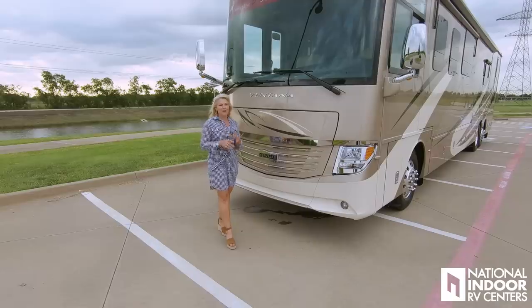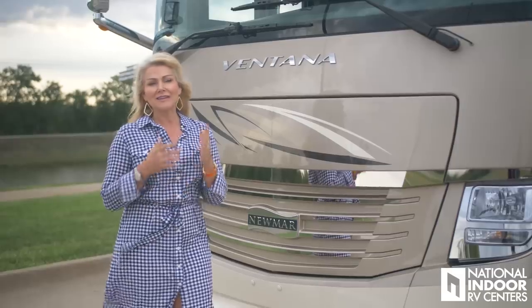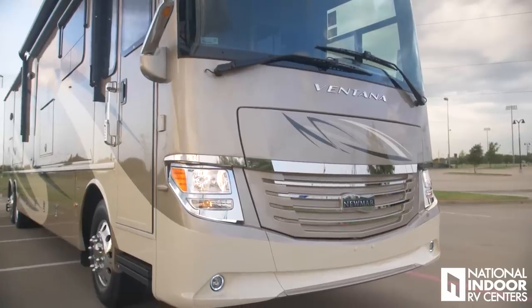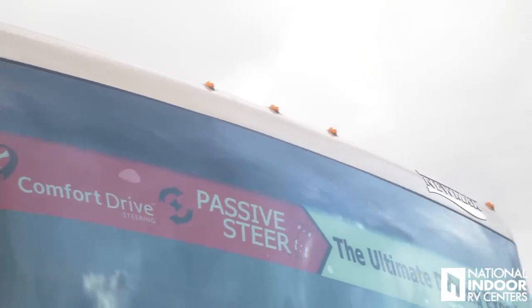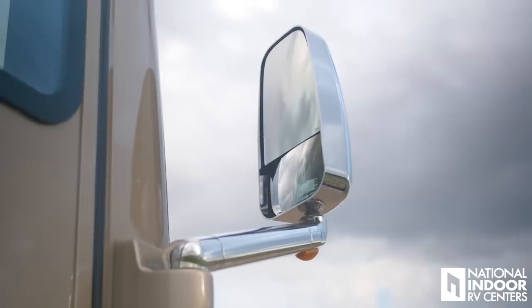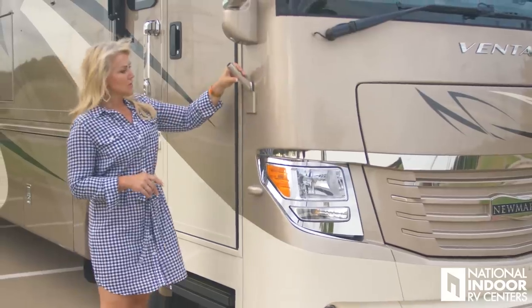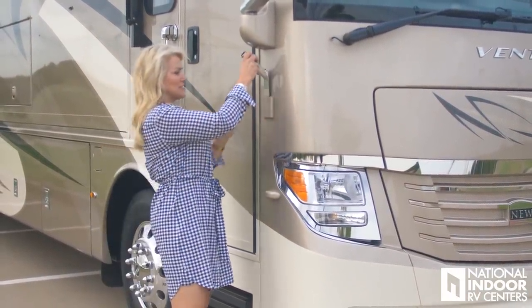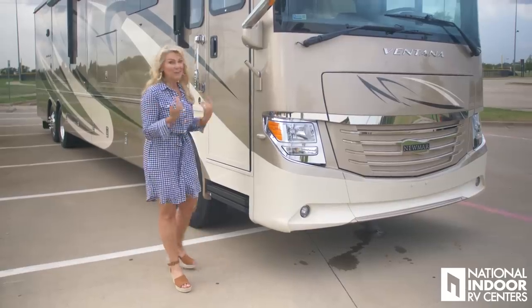Newmar always features Comfort Drive. I'll talk about that today when I'm actually driving the coach — it's a great feature that is going to make your driving experience with Newmar one of a kind. Newmar added nice chrome to the front headlights, and we've got new marker lights. Also standard this year are the chrome exterior convex mirrors, which are heated and internally controlled. We also have a flagpole that Newmar added last year — you can fly the American flag, your favorite team's flag, or a National Indoor RV flag.